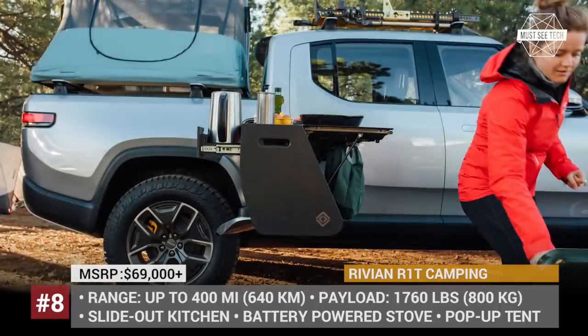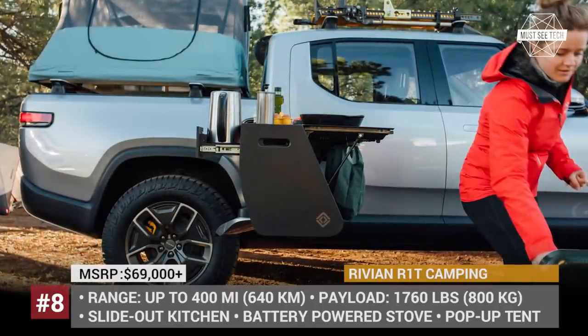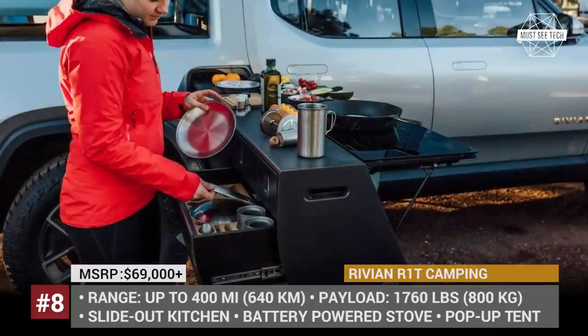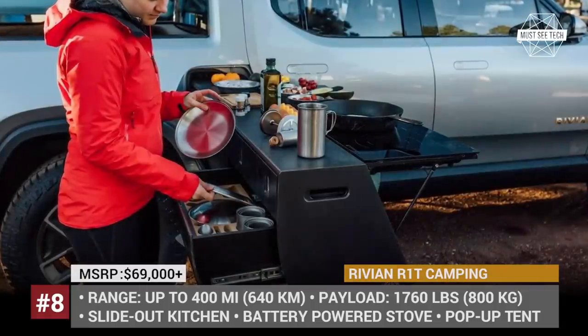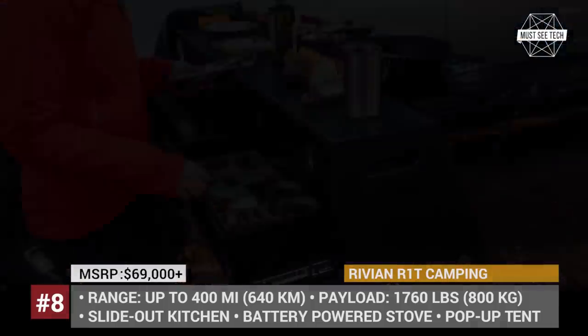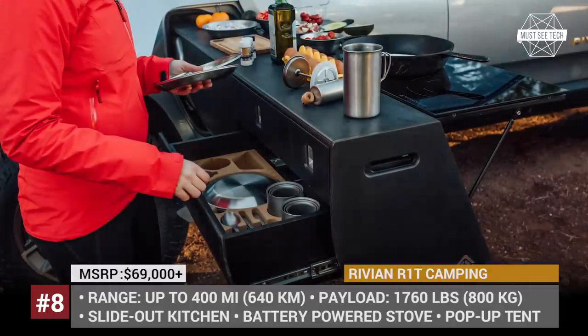The quick-setup pop-up tent is mounted in the truck's bed, and the roof can carry additional gear. Though this kit was originally presented as a concept, Rivian has recently announced that the pull-out kitchen option will become available once the R1T goes on sale in late 2020 and early 2021.